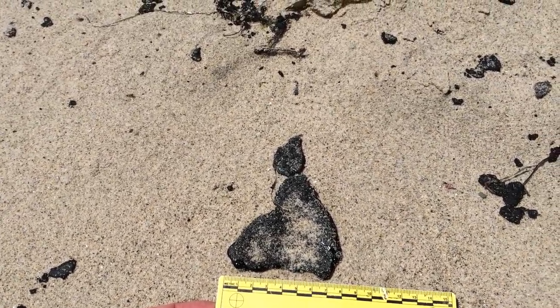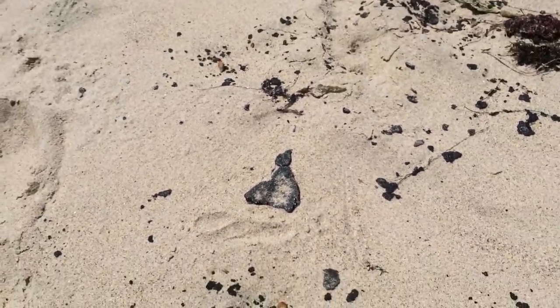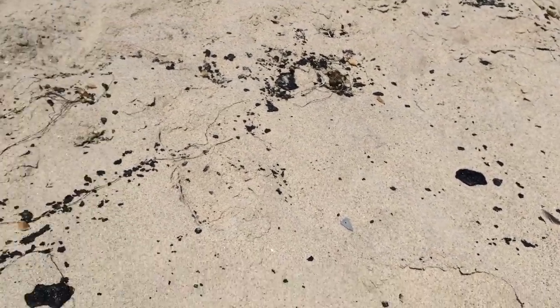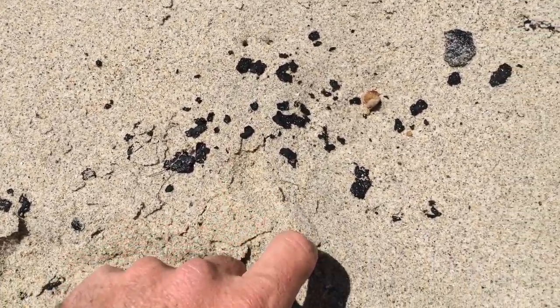We're here right at the end of Sunset at Gladstones. We've seen this a lot here at the LA beaches this weekend. We definitely have above average, above background tarring here, but it's relatively slight. Most of the stuff is more like smaller than a dime size.